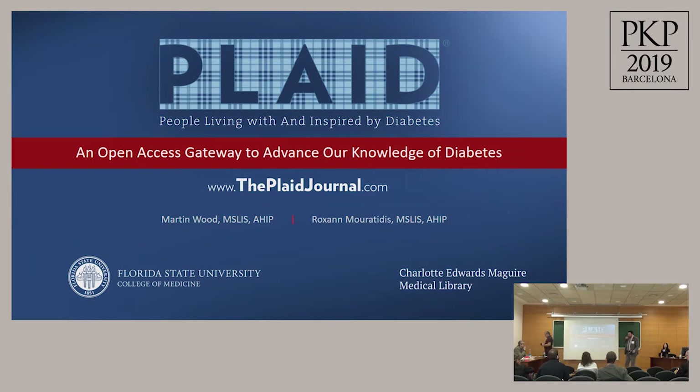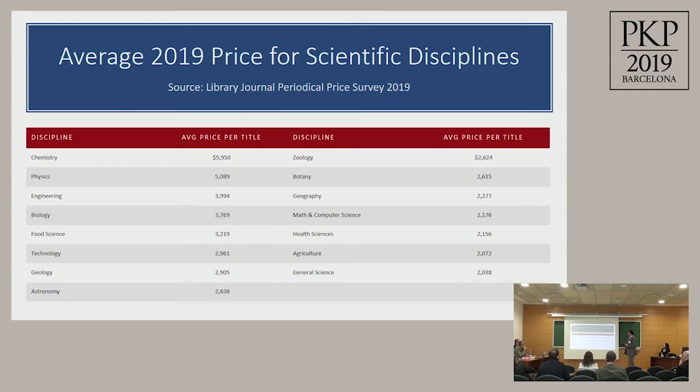Good morning. My name is Martin Wood and this is my colleague Roxanne Mortides. We want to talk to you about the Plaid Journal and also what Florida State University is doing to support open access, promote scholarly publishing, and combat some of the industry pressure of academic publishing. In the next few minutes we'll build a case for some of the systematic changes that need to be made in the publishing lifecycle and show you what we're doing to combat those.